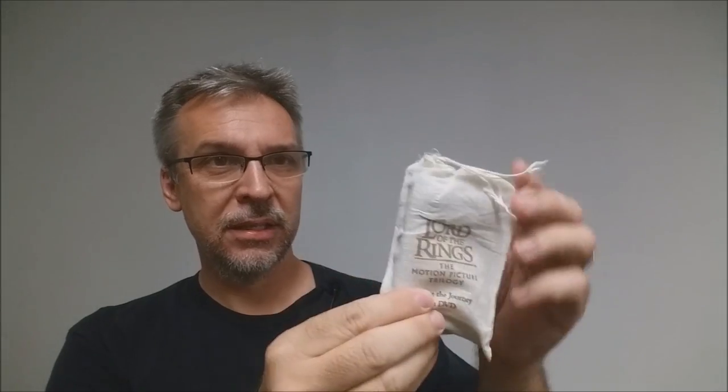First up, Lord of the Rings deck — actually there's a review for this. So way back when I first started doing reviews, it comes in a little pouch. They're really cool, all hand-drawn pictures of the different characters in the Lord of the Rings movies. I think my brother-in-law got this for me from a box collection of DVDs he got.